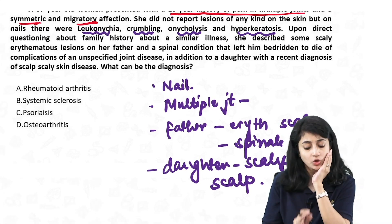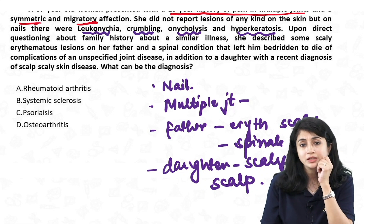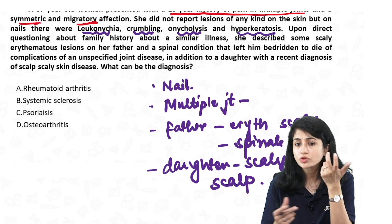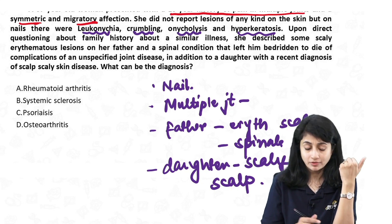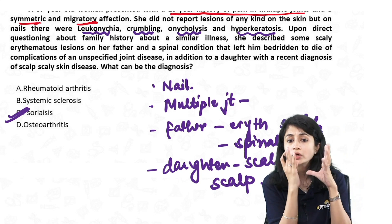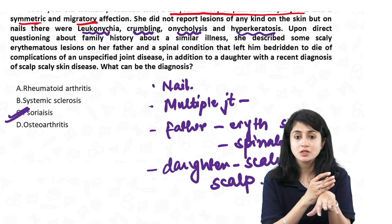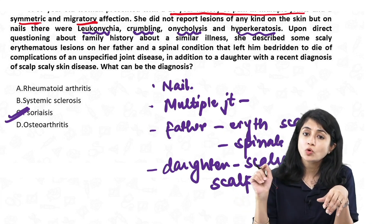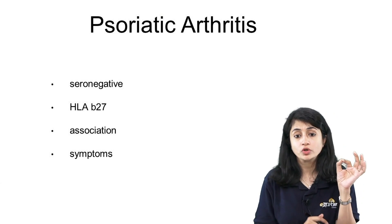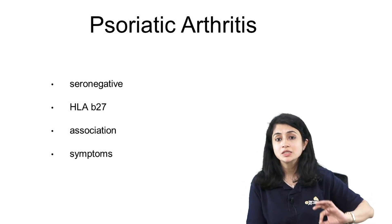Important points: nail involvement, multiple joint involvement in the patient, a father with erythematous scaly rash and spinal involvement, and a daughter with scaly scalp. This points towards psoriasis. The diagnosis is clearly psoriatic arthritis. The question is tricky because no psoriatic skin manifestations are given in the patient herself — but she has nail involvement, joint involvement, and a family history of psoriasis. Psoriatic arthritis is a seronegative arthritis associated with uveitis and nail involvement.